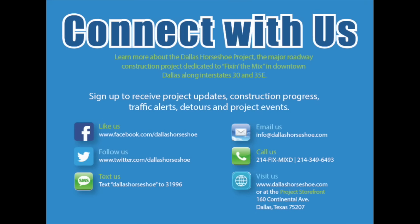If you're interested in downloading some of the maps included in this video, please visit www.dallashorseshoe.com and you will find these maps available under the lane closures tab. You can also connect with us anytime using the contacts provided. Thanks again for tuning in to the Dallas Horseshoe Project.